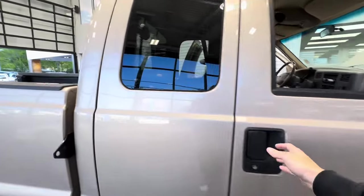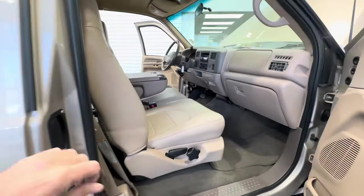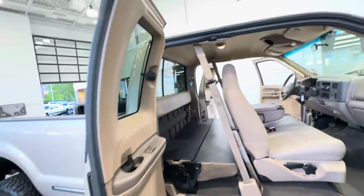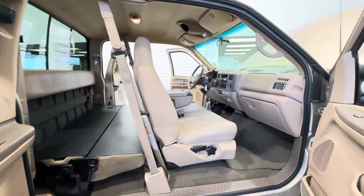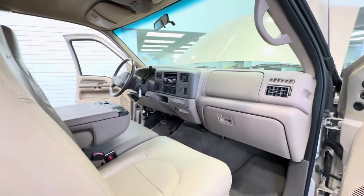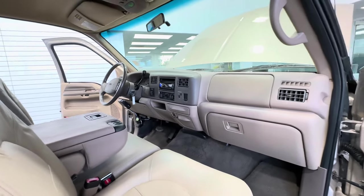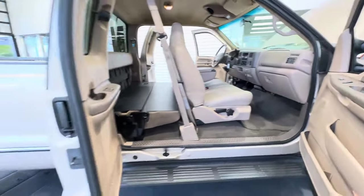We can finance this F-250 up to 84 months. We ship our trucks all over the nation, so I can assist you with shipping from the showroom right to your front door at super competitive prices. We can offer full financing up to 84 months with rates as if you're buying a new truck, so rest assured financing is not a problem.